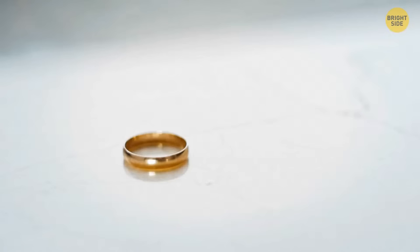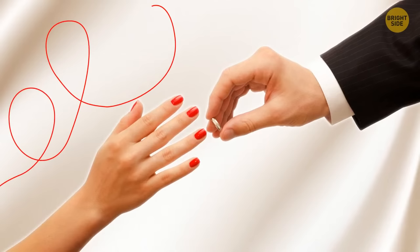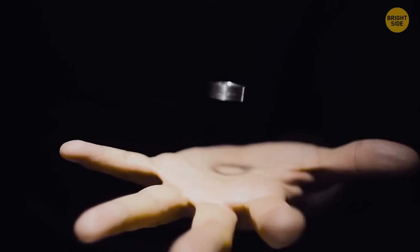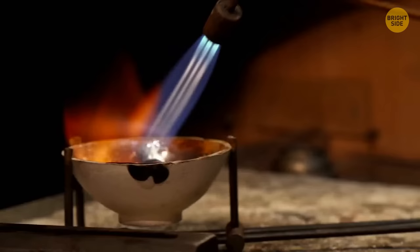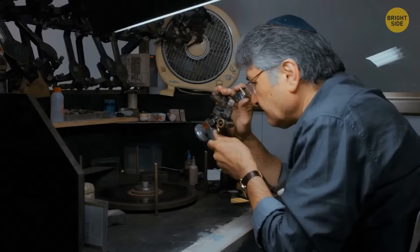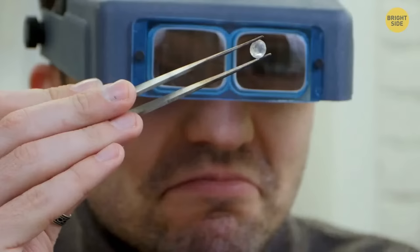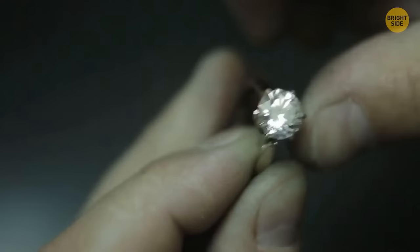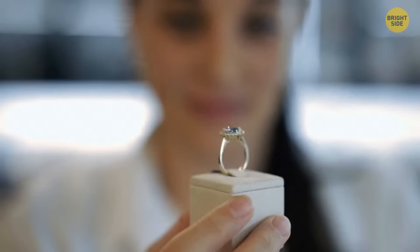Engagement and wedding rings are typically worn on the fourth finger, and the tradition goes back to ancient Egypt, Rome, and Greece. People wore their rings on that finger because they believed there was a vein in it that led straight to the heart, symbolizing that the heart of a person was taken. Originally, the ring was worn on the right hand because people believed the left hand to be unlucky. Some cultures changed it to the left hand later, and in some countries people wear their engagement ring on the right hand before the wedding and switch it to the left after. We now know there's no vein leading to the heart, but the tradition remained.